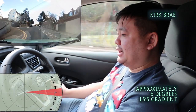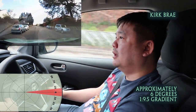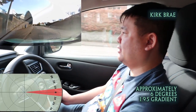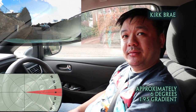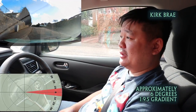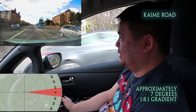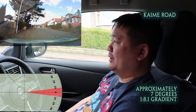This is Kirkbrae part two. Doing about 20 miles an hour, I'm going to park up over here. I'm going to let go now. Okay, Kirkbrae — no problem. It's fairly steep, pretty much up there on the steep hills of Edinburgh. It looks fairly impressive. It's very San Francisco, this road — it goes up and down, up and down.